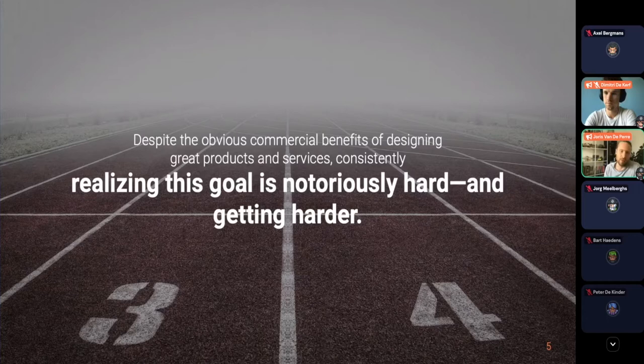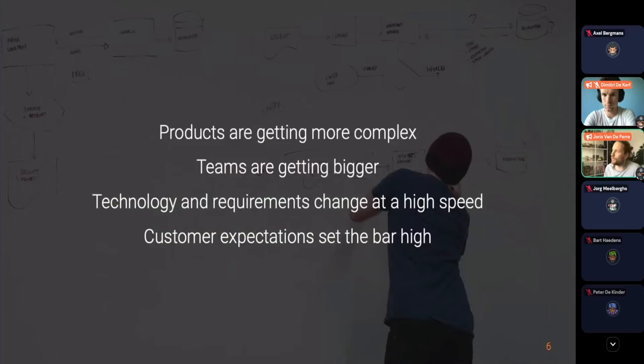Although the commercial benefits of designing and delivering products consistently are obvious, realizing this goal is getting harder and harder for companies. There are numerous reasons: products are getting more complex, IT infrastructure is growing, teams are getting bigger, design and development are scaling. Scaling brings certain levels of complexity. Technology requirements change at a very high speed, and customer expectations set the bar extremely high for digital products and services.